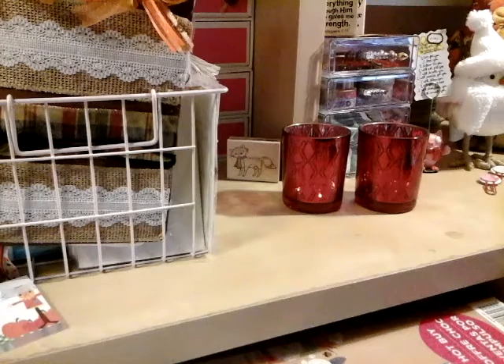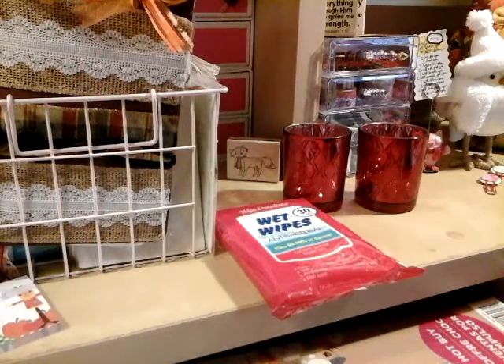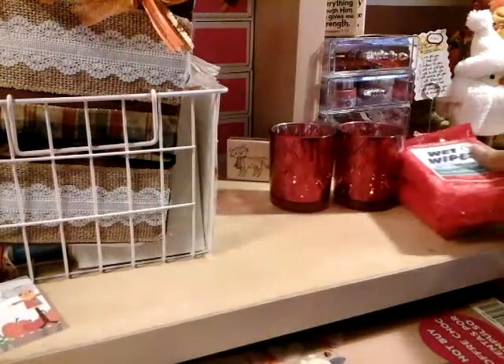I use these a lot to clean my stamps. I've been out of those and I miss them so much — I can't find the big bag, so I just picked up two of those.